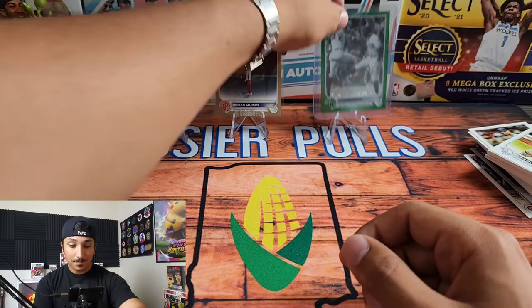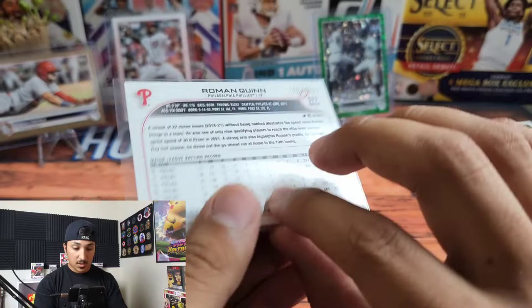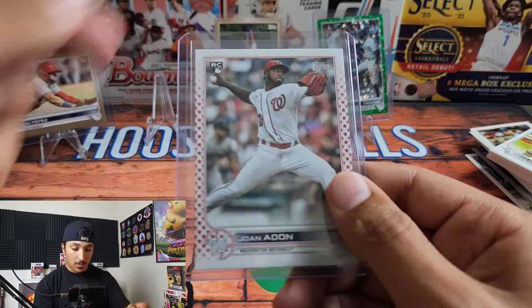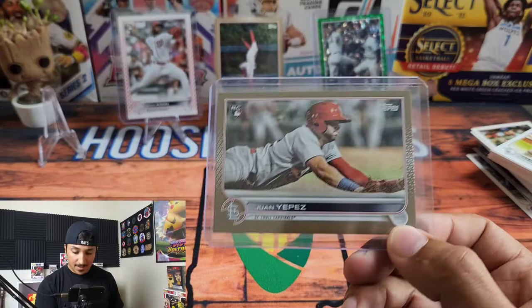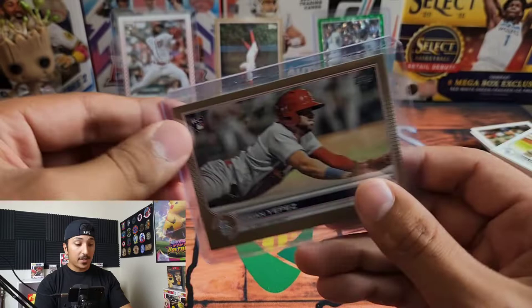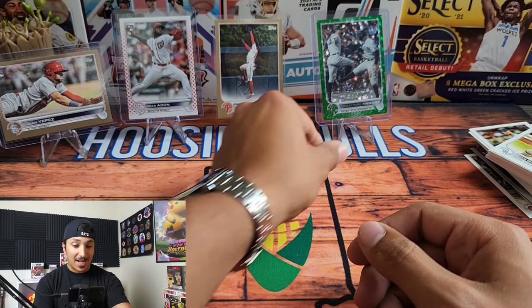This was definitely an eventful opening. We have the Fenway Park Fireworks green parallel out of 499 — that is awesome. We have Roman Quinn numbered to 2022 from the Phillies. We have the Joan Adon Independence Day parallel — first time I've ever pulled one, and it's the Nationals, so that's pretty cool for Washington D.C. The definite hit of the video is the Juan Yepez numbered to 2022 — he looks like he could be very good in the future. Thank you so much for watching. If you enjoy my videos, please like and subscribe, leave a comment on which card was your favorite, and until next time, we'll see you later.